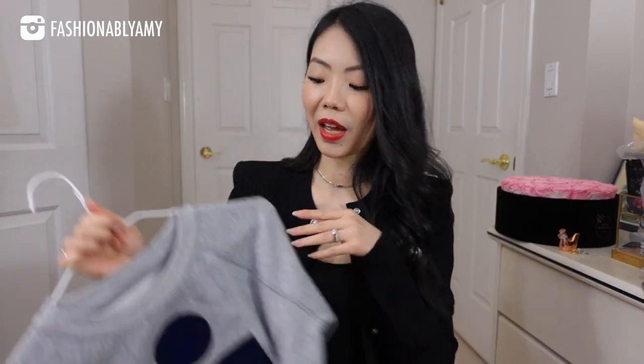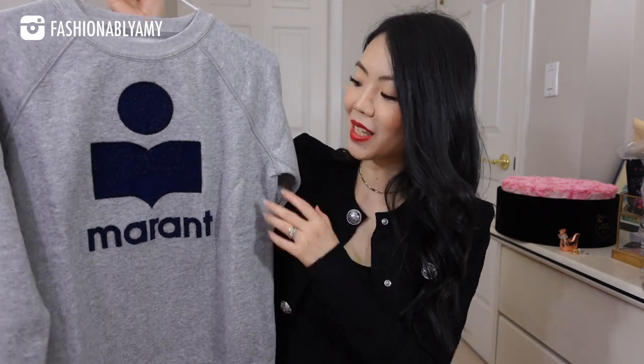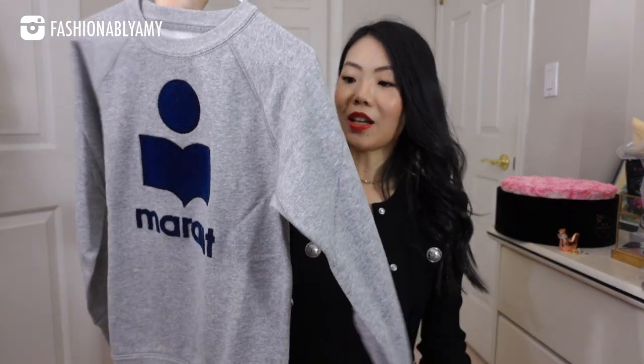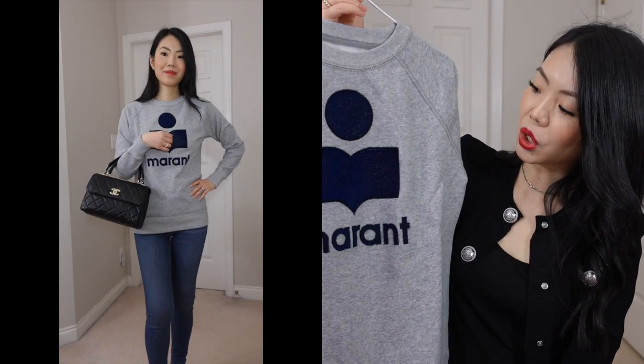The rest of the haul is brand new and I'm going to show you this one since you probably saw it on the thumbnail. So this is an Isabelle Maran sweatshirt. I thought I would give it a try because I don't have any pieces from Isabelle Maran. This is from their Étoile line, which I think is their more affordable line. This is embroidered. Unless I'm dressing up, I'm usually pretty casual, so I wanted to give this one a try.